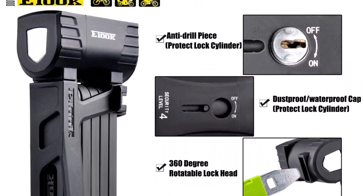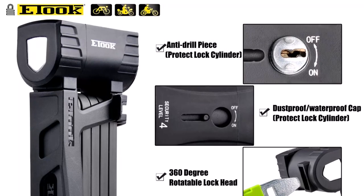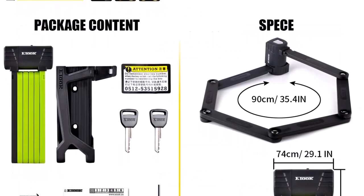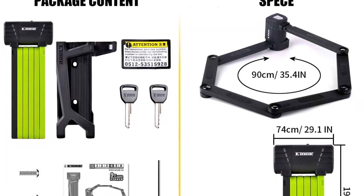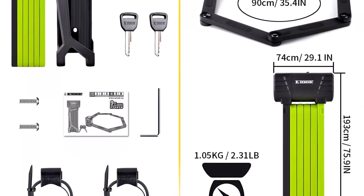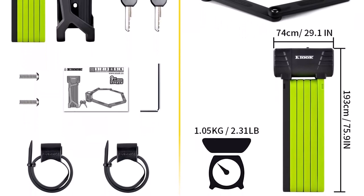With its professional-grade construction and compact design, the Etuk Heavy Duty Anti-Theft Folding Lock is an ideal solution for anyone who values the safety and security of their bike. Whether you're a professional cyclist or just someone who loves to ride, this lock is an investment you won't regret.